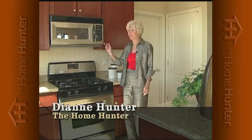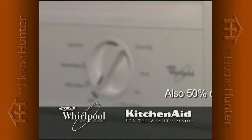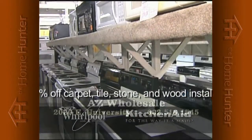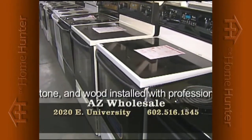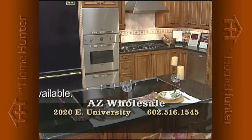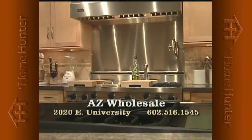When you're shopping for a new home, everyone needs appliances — and do we have a deal for you. Arizona Wholesale is the largest Whirlpool and KitchenAid distributor to home builders. They have hundreds of model home returns — wrong color, wrong model, or small dent — now offered to the public at phenomenal savings, up to 50% off retail, all new with full factory warranty. Now open to the public. Warehouse location at 2020 East University. Call 602-516-1545.